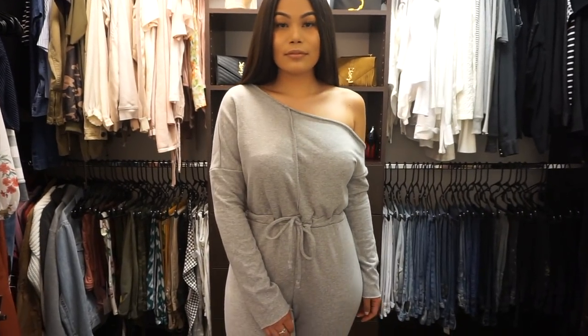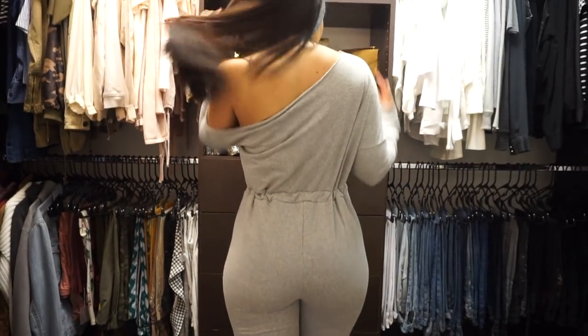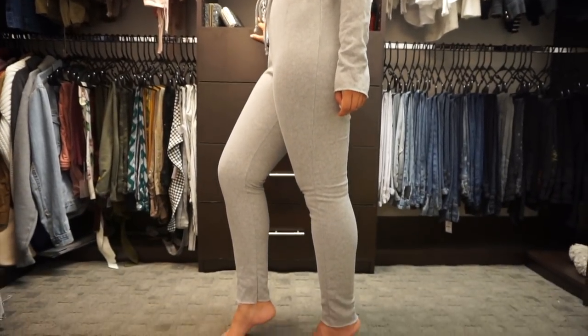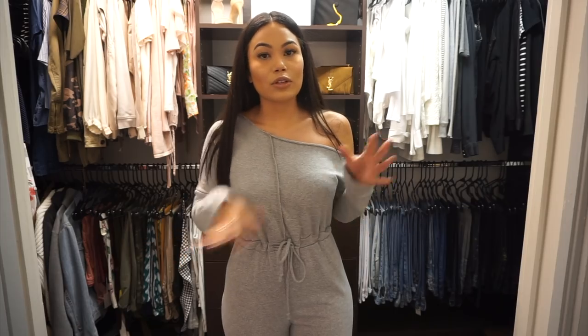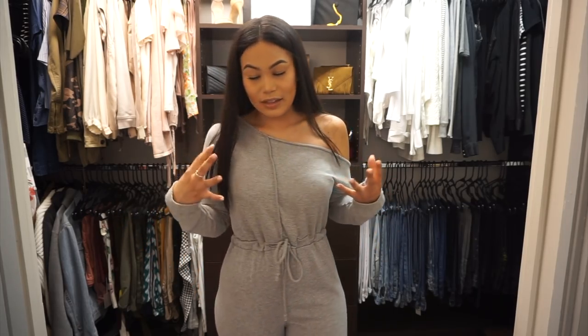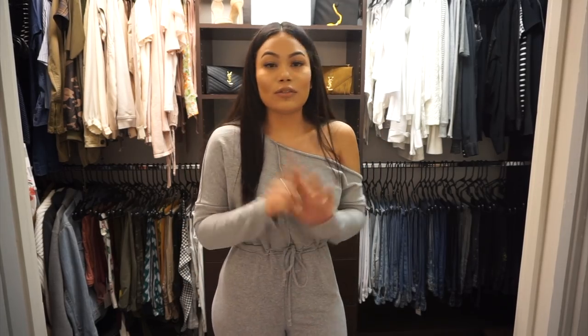This is called the Gray Marl Loop Back Off the Shoulder Jumpsuit. I got it in a size six. Very cute — I wish it had pockets, but it doesn't. As you can tell by the things I bought in this haul, these are very casual everyday outfits. I try to buy things I'm actually going to wear. I used to buy super cute things I knew I'd never wear outside the house, but this time I really tried to buy things I'll actually wear.